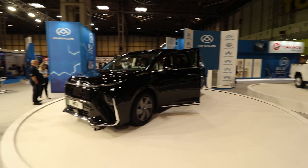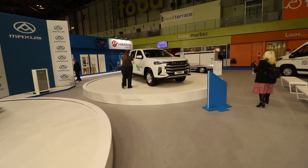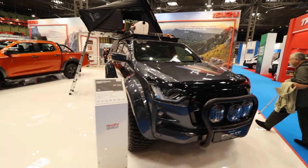Now one thing that we're really wanting to see today is the release of the Maxxis electric pickup — that'll be the first electric pickup in the UK. We've also got things like the Toyota Hilux and of course the Isuzu D-Max, with the brand new AT35 here that we saw at SMMT about a month ago. So let's get exploring.